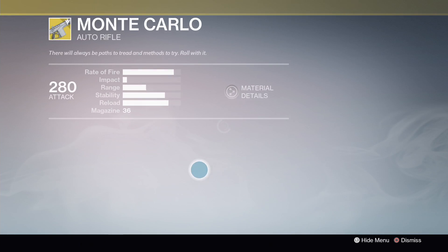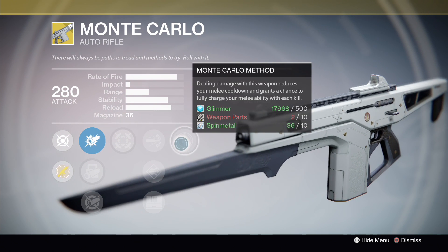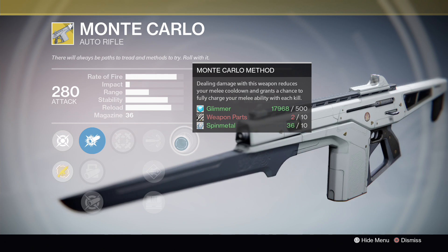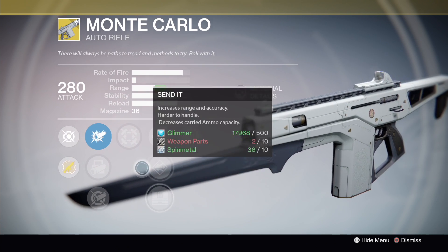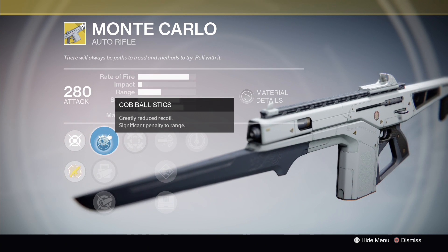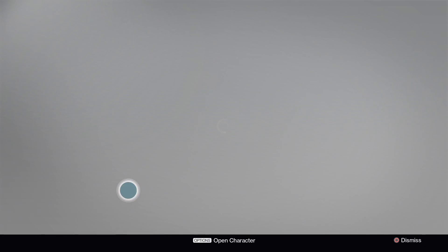The weapon this week is the Monte Carlo. The exotic perk is dealing damage with this weapon reduces your melee cooldown, and grants a chance to fully recharge your melee ability with each kill. Middle row perks are high caliber rounds, Send It with Field Scout, and the first perk is Hip Fire. It comes with CQB ballistics, smart drift control, and aggressive ballistics.